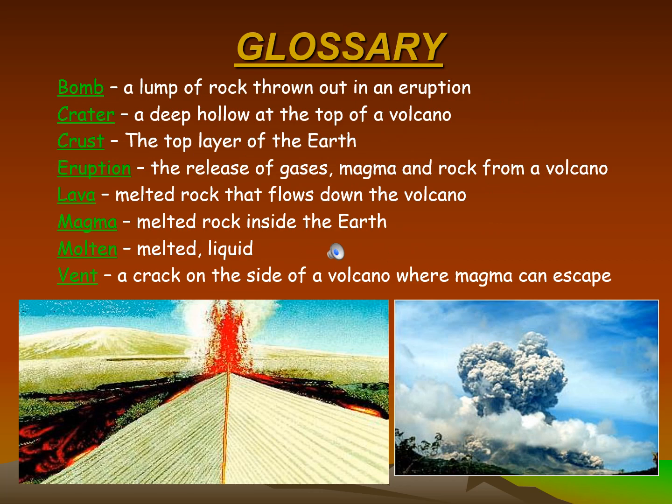Glossary: Bomb — a lump of rock thrown out in an eruption. Crater — a deep hollow at the top of a volcano. Crust — the top layer of the earth. Eruption — the release of gases, magma, and rock from a volcano. Lava — melted rock that flows down the volcano. Magma — melted rock inside the earth. Molten — melted, liquid. Vent — a crack on the side of a volcano where magma can escape.